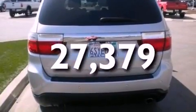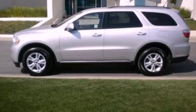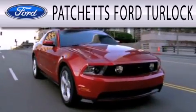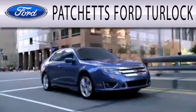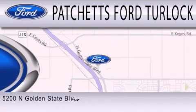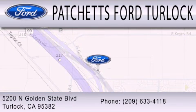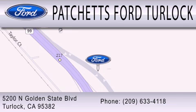Contact us today and schedule your opportunity to see this automobile in person. Patchett's Ford Turlock is dedicated to doing everything possible to ensure that the experience you have selecting your next vehicle is as pleasant as possible. We are conveniently located at 5200 North Golden State Boulevard in Turlock.